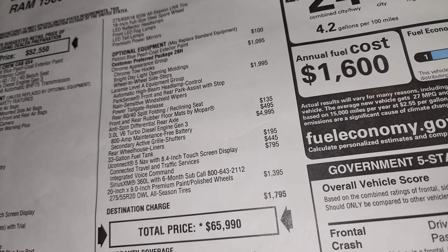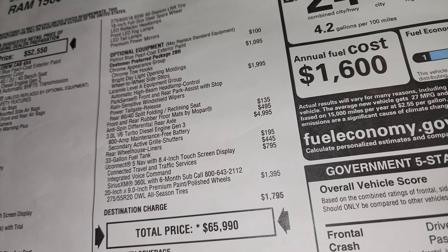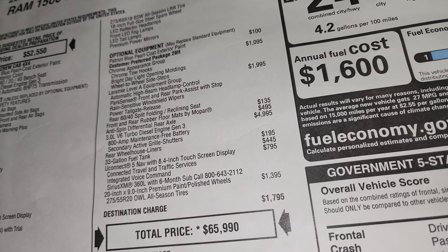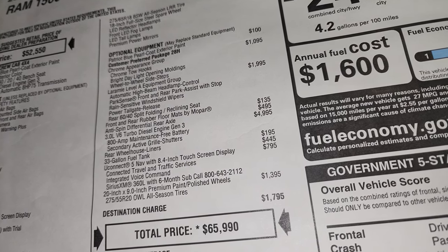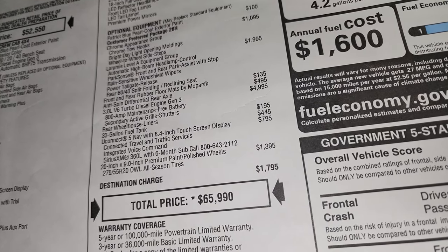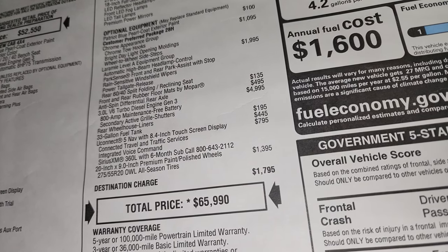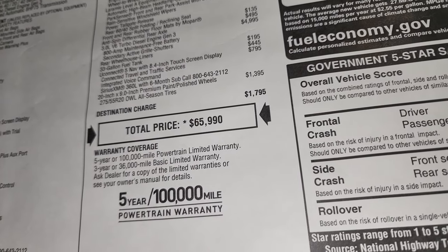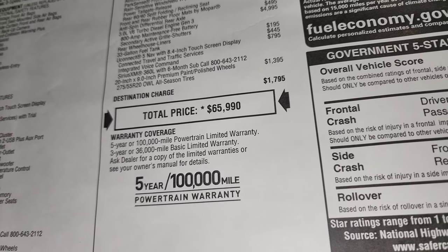The turbo diesel is $4,995. Rear wheelhouse liners are $195, the 33-gallon fuel tank is $445, the UConnect 5 system with nav is $795 — a really nice radio we'll go over in a second — and those special rims are $1,395. Total MSRP is $65,990.